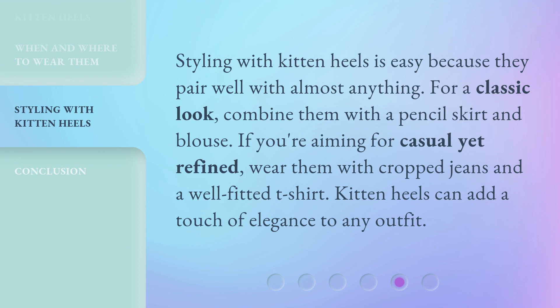Styling with kitten heels is easy because they pair well with almost anything. For a classic look, combine them with a pencil skirt and blouse. If you're aiming for casual yet refined, wear them with cropped jeans and a well-fitted t-shirt. Kitten heels can add a touch of elegance to any outfit.